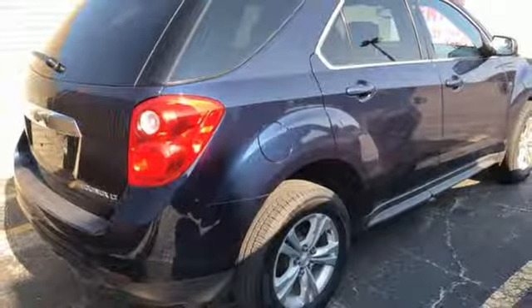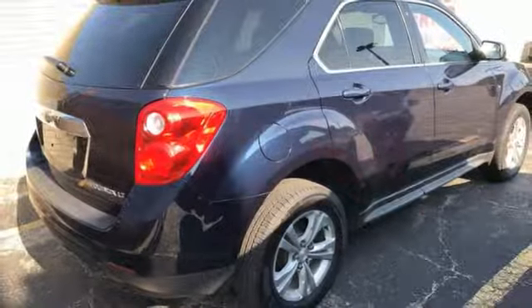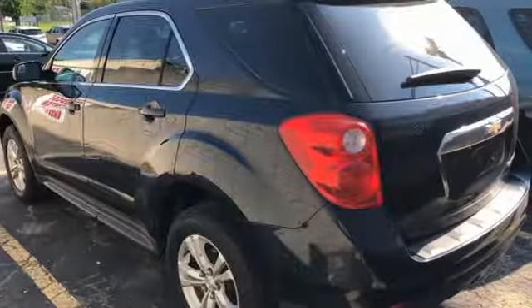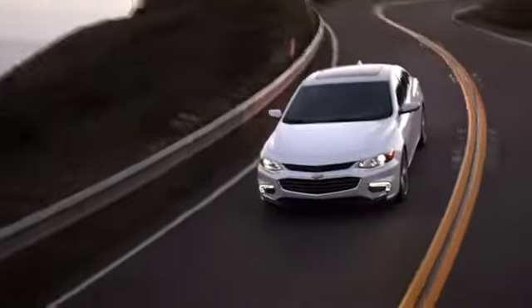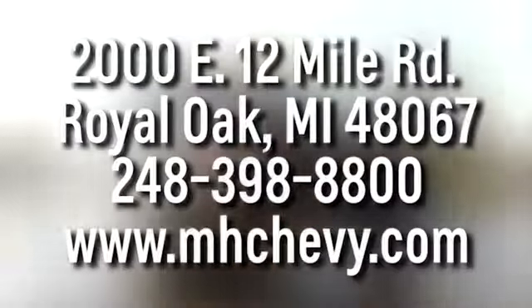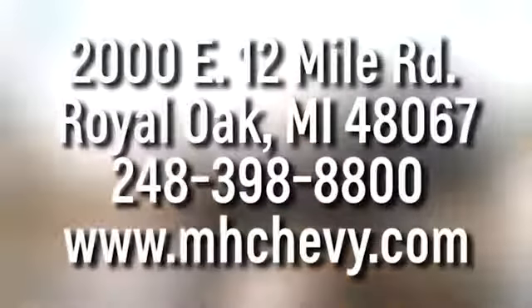the journey matters more than the destination. If you've been waiting for the perfect time for a test drive, the time is now. Experience it today. Call, click, or stop into Matthew Hargrave's Chevrolet today. We're conveniently located at 2000 East 12 Mile Road in Royal Oak.